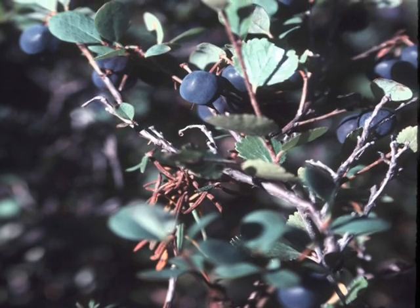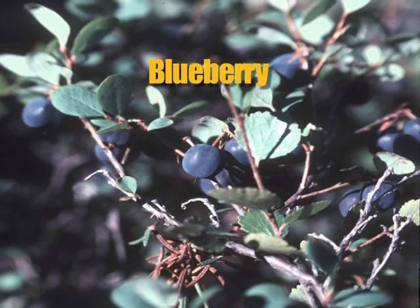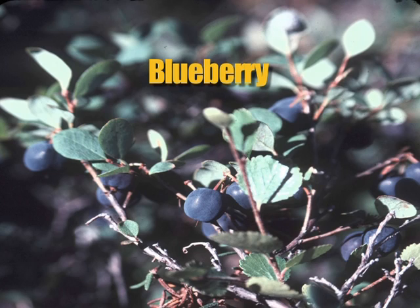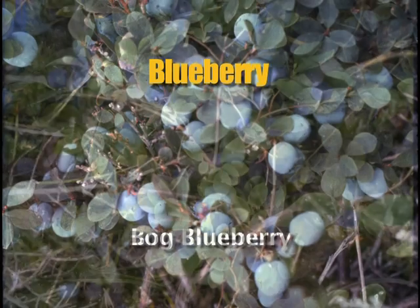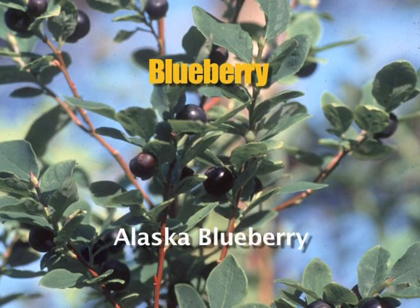Blueberries grow on an erect shrub up to two feet high, with small oval leaves. There are three main types in Alaska. The bog blueberry grows in bogs, woodlands, and tundra up into alpine areas, with bell-shaped light pink flowers. Early blueberries are found in moist coastal forests and meadows. The Alaska blueberry grows on a shrub up to six feet tall in southeast and south-central Alaska — look for dark fruit with a whitish bloom on the surface.